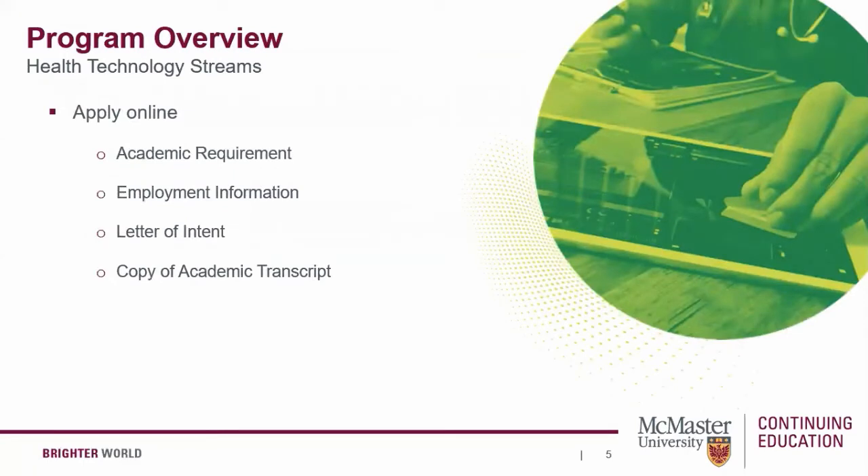Each of the programs has an online application process. For all programs, your admission is based on your academic experience, employment, and your goals for the program. The programs are designed for individuals with a degree or diploma from a recognized post-secondary institution. You are asked to submit a copy of your transcript, upload a recent resume, and a one-page letter of intent outlining your interests, qualifications, and learning goals. The resume helps us review if you have work experience that is not evident in your academic history but would meet an admission requirement. You can view further admission requirements and prerequisites for each program on our website at mcmastercce.ca.